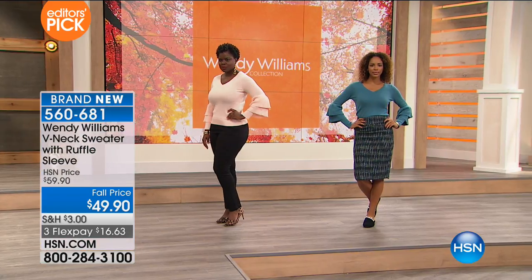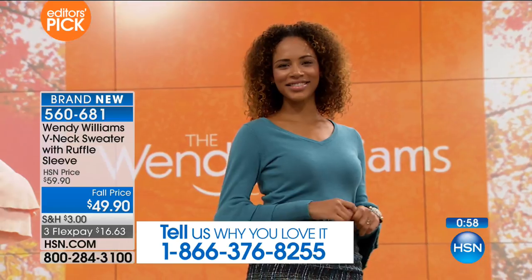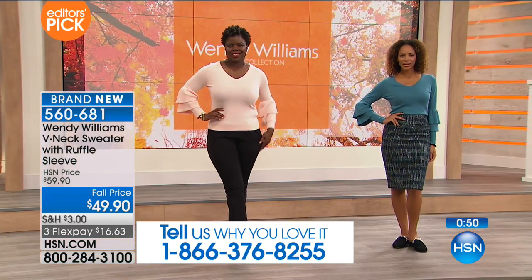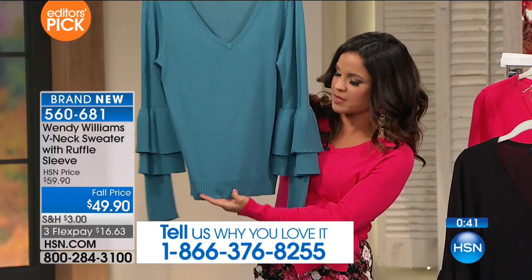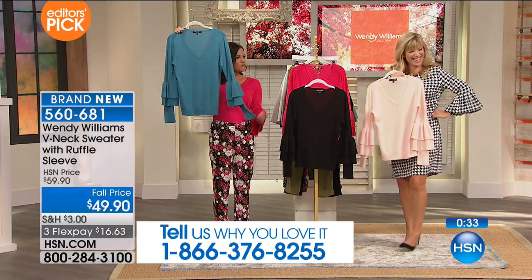If you're loving the look, stay online — Michelle and I would love the chance to say hello. Give us a call and share what you love about Wendy's collection. The number to dial is 1-866-376-8255. If you notice the detail on the cuff and even the bottom trim of this sweater — it's not just your basic sweater with nothing special happening. You've got this whole trim detail on the bottom that coordinates with the sleeve, even down at the wrist. It's just really well thought out.